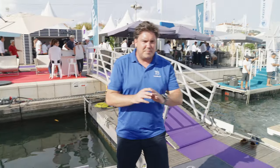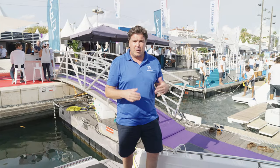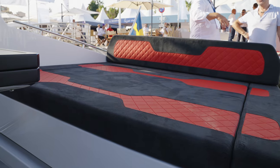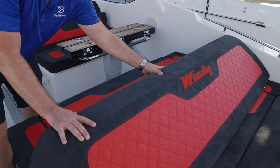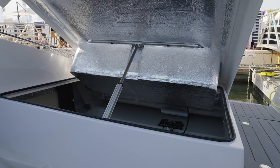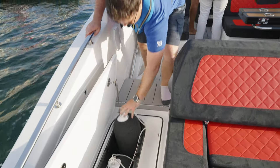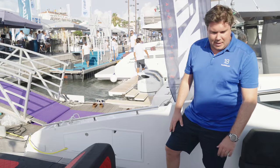In terms of layout, it's pretty much identical to the 37 Shamal, so it feels very familiar and works really well. Typical Windy — you've got this massive sun pad at the back with a sliding backrest that you can slide along the full length of the pad and it pins in place. The whole thing also lifts up to reveal the engine hatch. Underneath, there is dedicated fender storage so all the boat's fenders slot away really neatly and are out of the way when travelling.